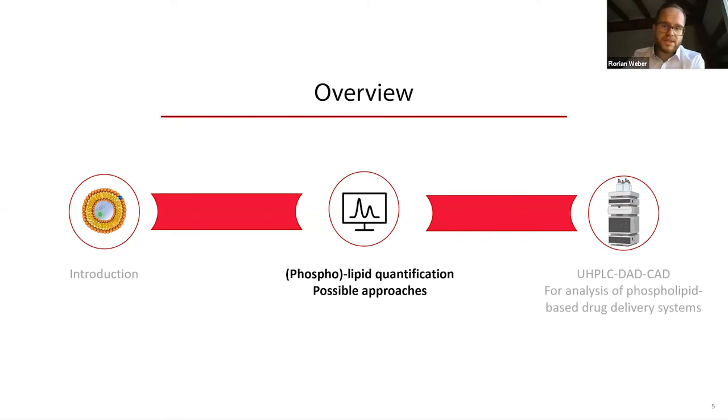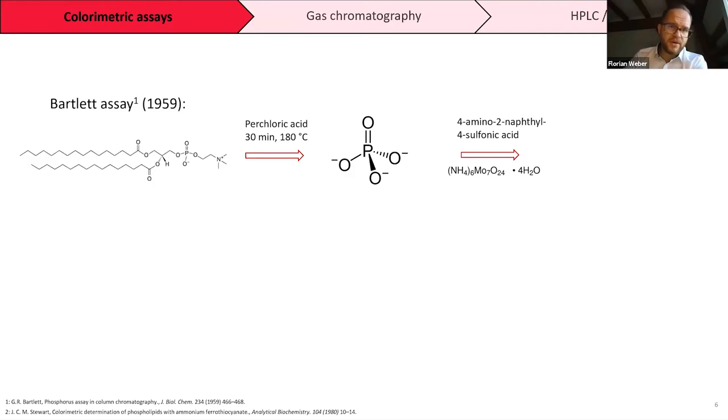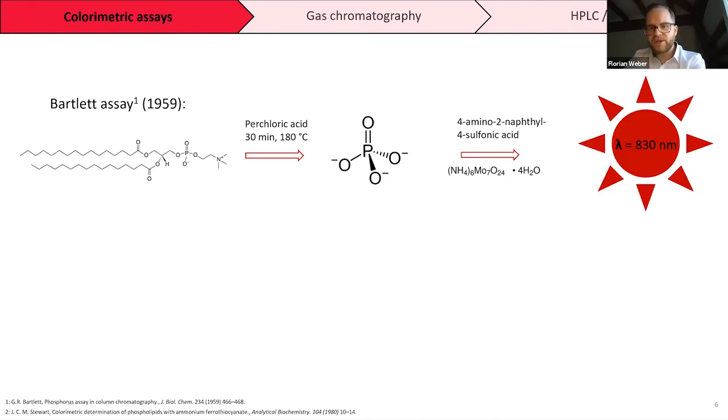Now I would like to show you which possible approaches exist to quantify lipids or phospholipids. The oldest approach is colorimetric assays. The first is the Bartlett assay, developed in 1959. Here the phospholipid is treated with perchloric acid for 30 minutes at 180 degrees to generate an inorganic phosphate, which is then reacted with 4-amino-2-naphthyl-4-sulfonic acid and ammonium molybdate tetrahydrate, forming a complex measurable spectrophotometrically at 830 nanometers.